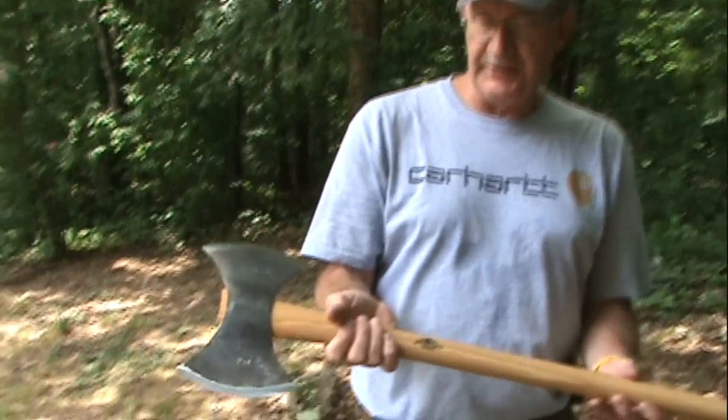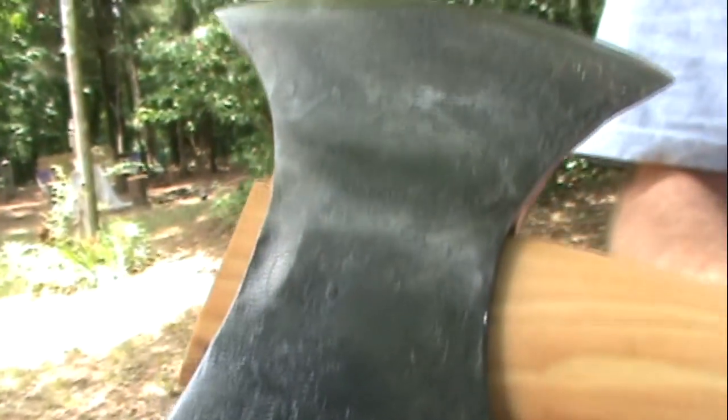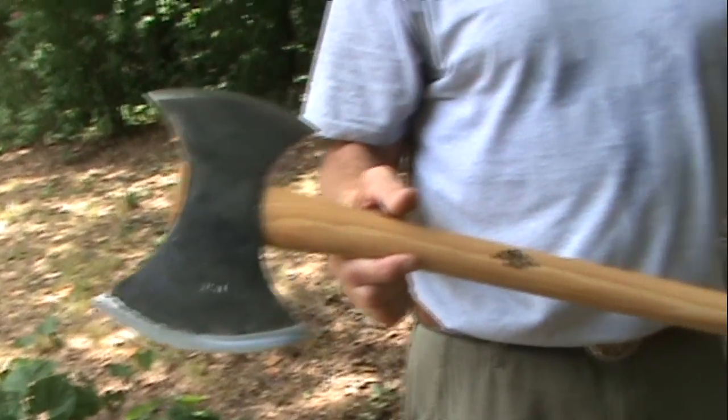Anyway, I'll give you a little bit of a close-up on that. If you're familiar with these, they're kind of pricey — there's no doubt about that. This thing ran in the neighborhood of $250, so it's not the kind of axe you just pick up at Ace Hardware, although no good tool is cheap.